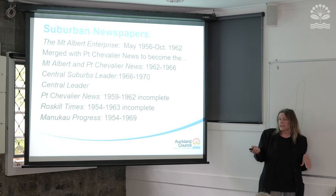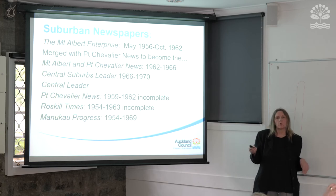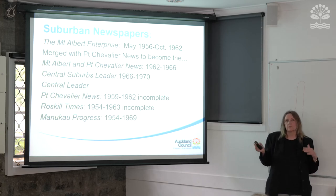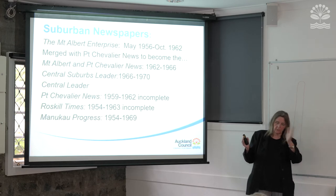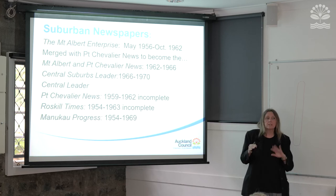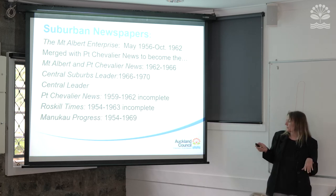Some of the directories cover the whole of New Zealand as well, so it's sometimes easier to look at the print version. The digital one is something like 1,200 pages and you need to work out where Auckland starts — it's at the beginning — and play around a bit, which is quite fun.